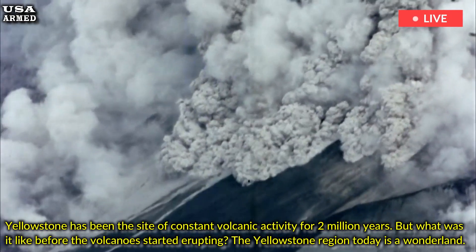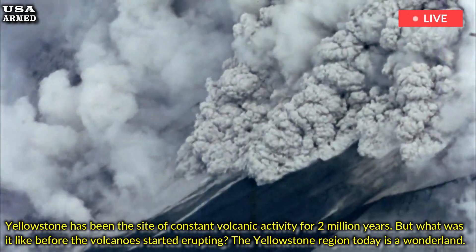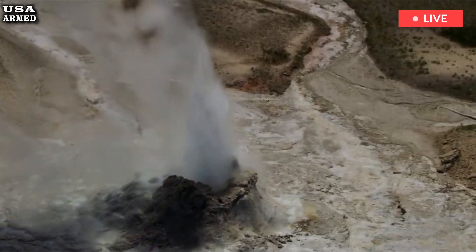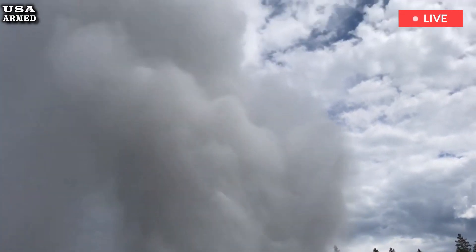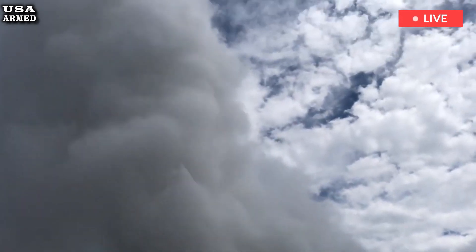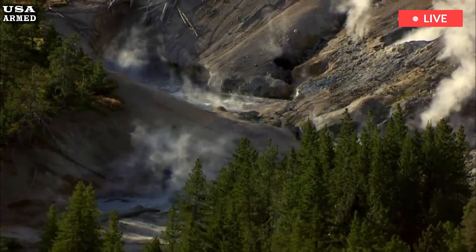The Yellowstone region today is a wonderland, filled with spectacular geysers and colorful hot springs, home to lakes, meadows, mountains and valleys, and covered in forests and grasslands. What we see today is the result of volcanic activity that has shaped the landscape over the past 2 million years.